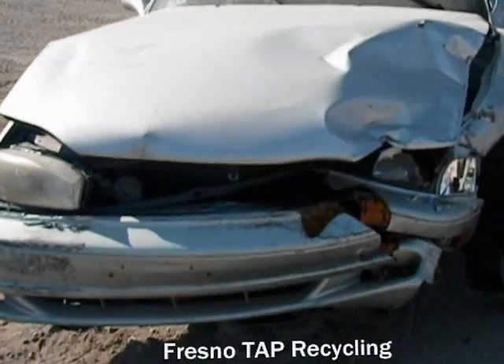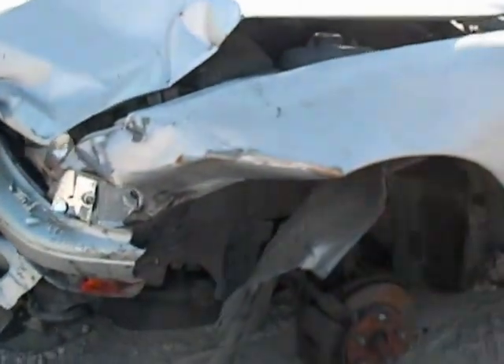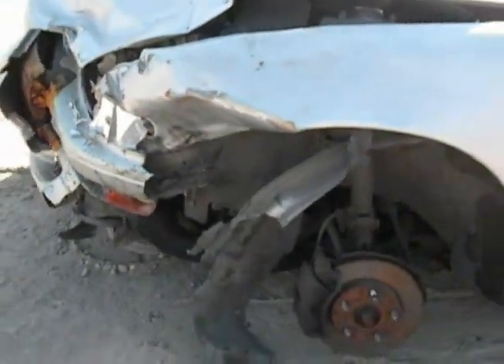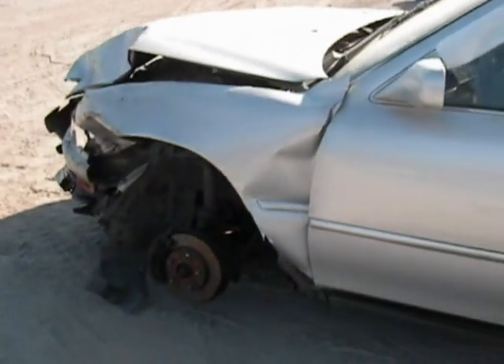Welcome to Fresno Tap Recycling. Today we have a 1993 Toyota Camry with severe front end damage. The wheels have already been taken off the vehicle. None of the front end is usable.